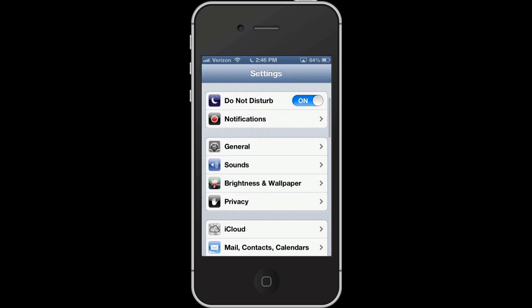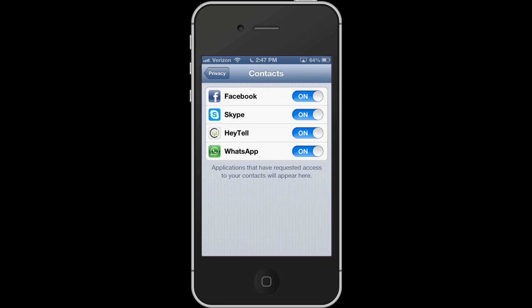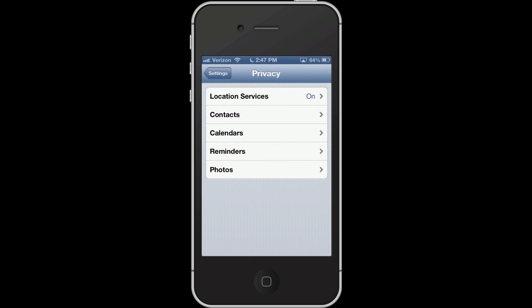They have enhanced privacy controls. Certain apps use your data — for example, if I go into Contacts, you can see Facebook, Skype, Heytel, and WhatsApp are all currently using my contacts. If I want to deny access, I just simply turn it off. The same goes for calendars, reminders, and photos.